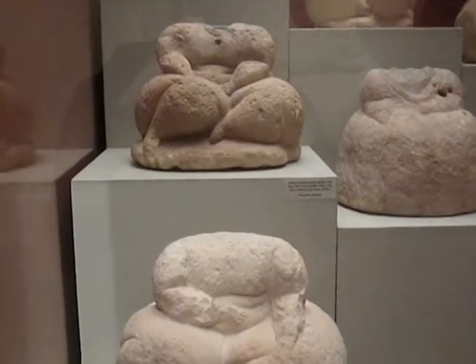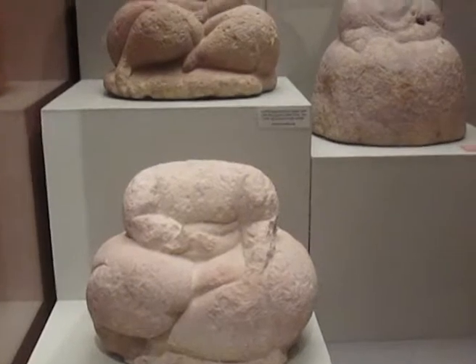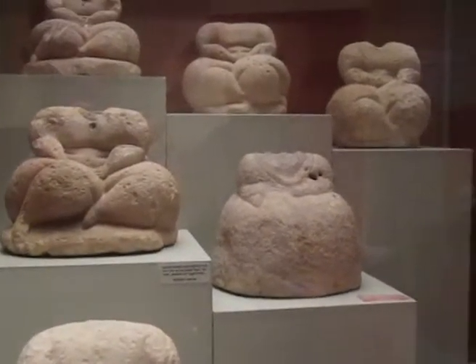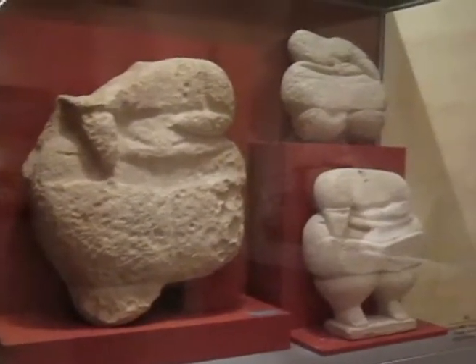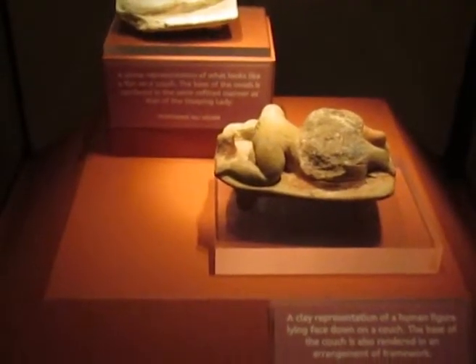After the extensive refurbishing of 1998, the museum presentation was upgraded. In the near future, the museum will be opening the galleries on the upper floor, which will exhibit archaeological artifacts from the Bronze Age, Phoenician, Punic and Roman periods.